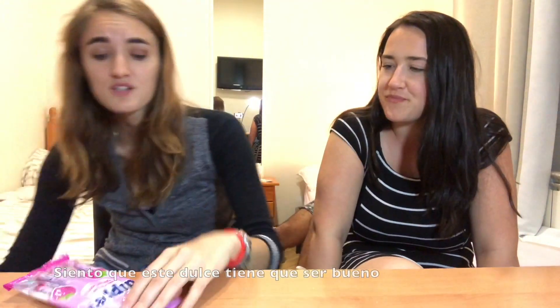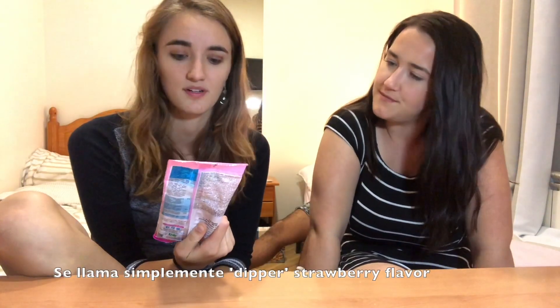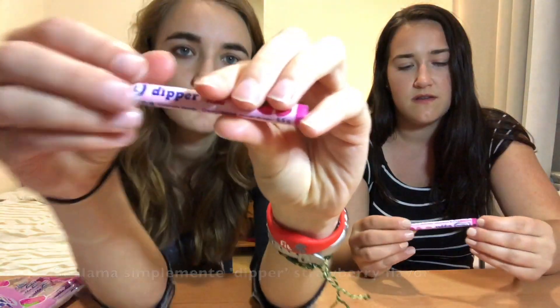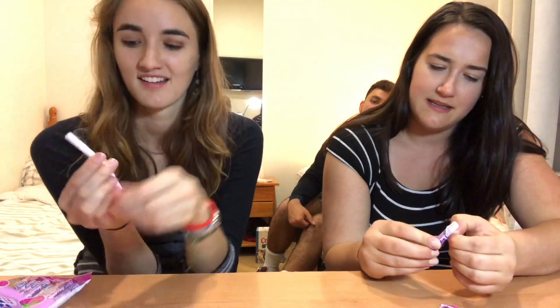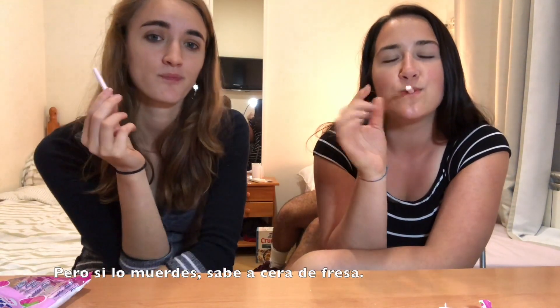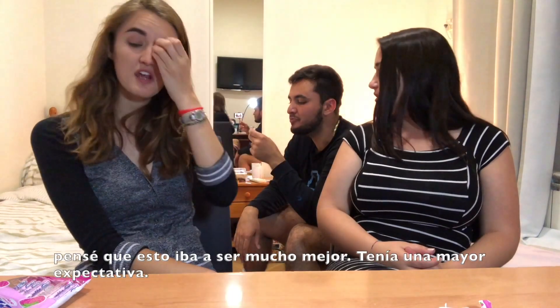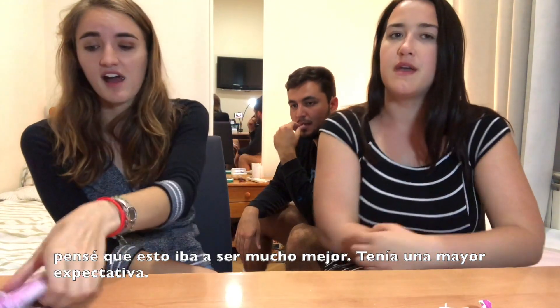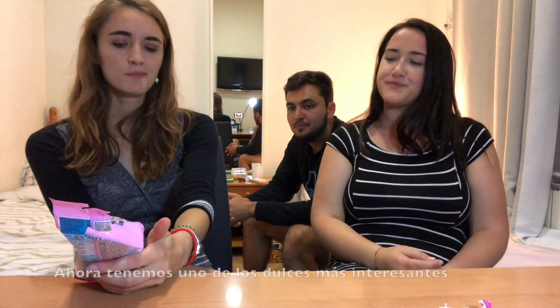This one I feel like has got to be good — it's just called 'dipper sabor fresa.' Oh my God, look at this strawberry dipper! If you just lick it, it kind of tastes like plastic, but if you bite it, it kind of tastes like strawberry wax. I thought these were gonna be much better — I had a higher expectation. I'll give it like a 4 out of 10. I'm gonna give it like a 4.5.